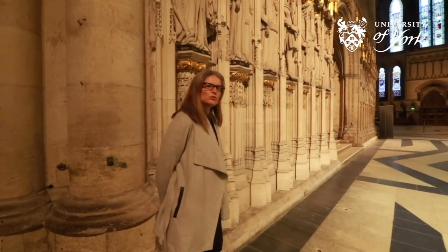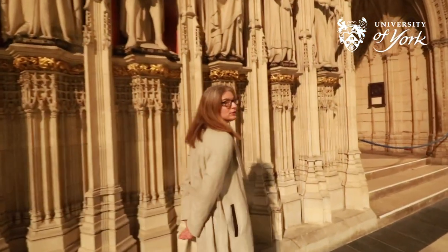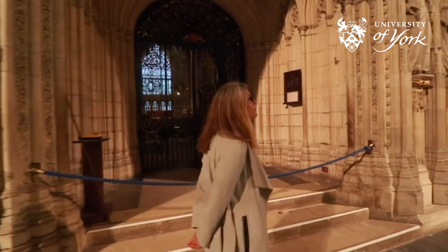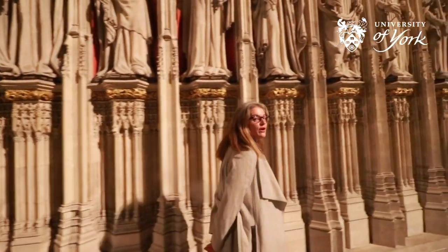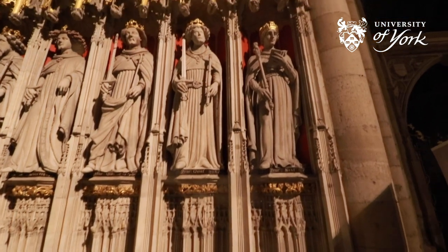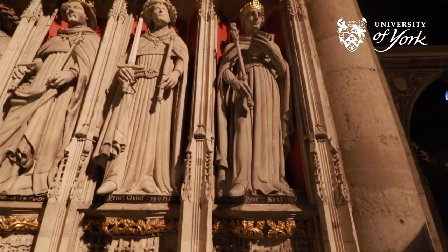If we leave William and walk down past the other kings, we come to the king of England in 1472 when the Minster was completed. Down here at the bottom we will find Henry VI, who was the last king when the Minster was completed in 1472.